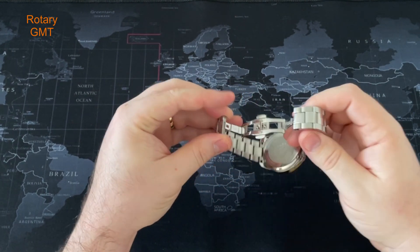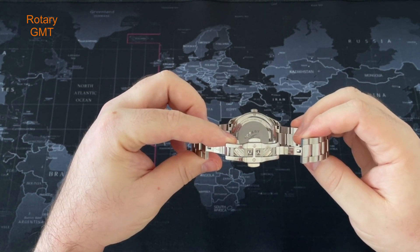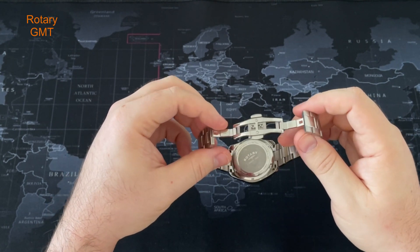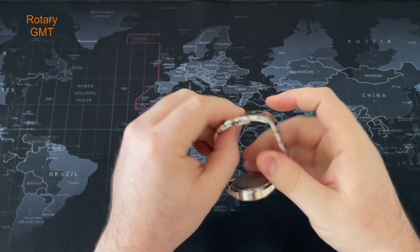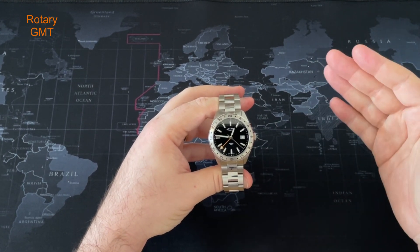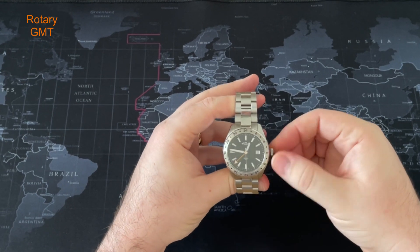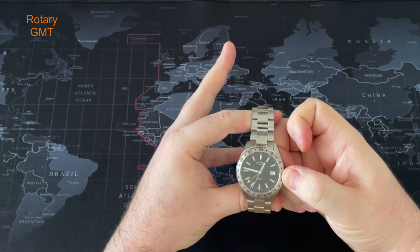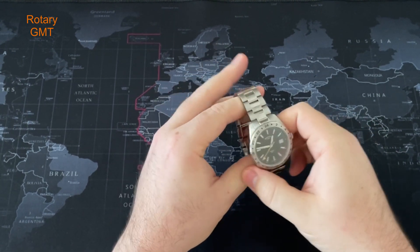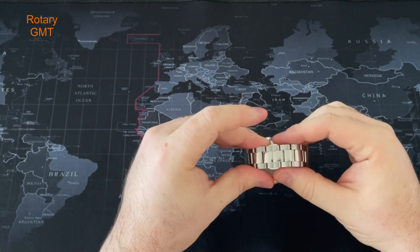The case back is screwed down, which makes it easy to change the battery when the time arises. It's got some signage at the back - water resistance 100 meters, stainless steel, sapphire glass, plus the reference number. The bezel type is fixed and I really like it. It's got a GMT bezel with a 24-hour clock so you can set the GMT hand however many hours ahead or behind you are. The crown is also screwed down - really nice touch. The knurling on it is fantastic, buttery smooth. As it's a quartz it will obviously hack. The lug width is 20 millimeters and that tapers down to 18 millimeters at the clasp.